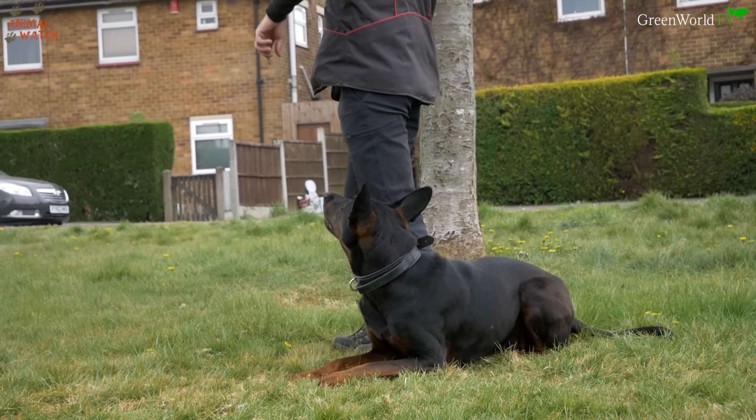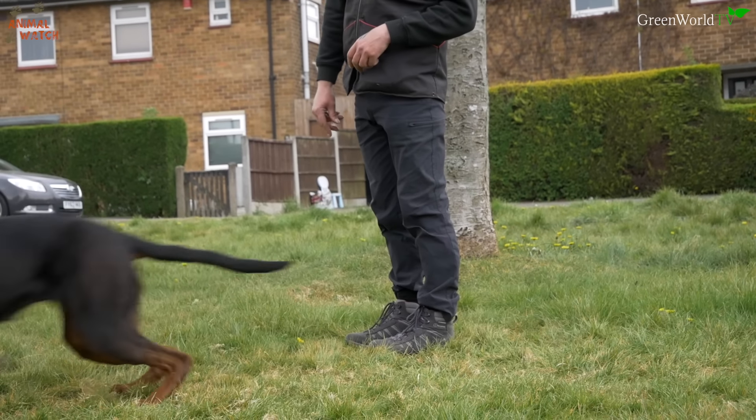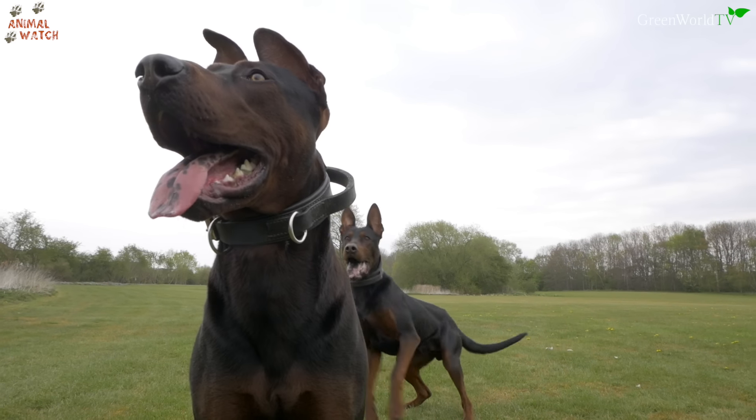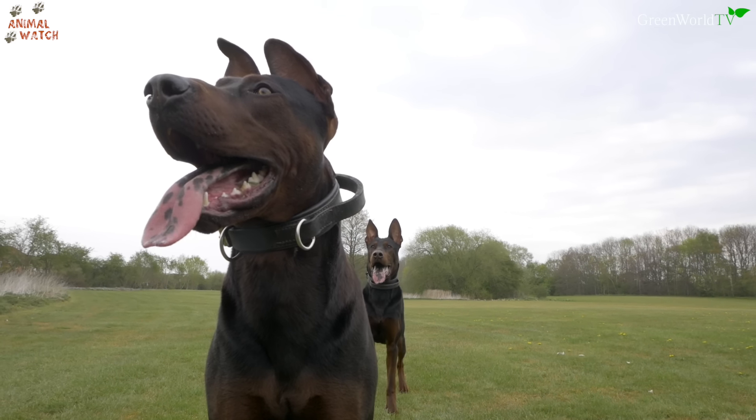Are they recognised by the Kennel Club yet at all? No, it's just going through the FCI now, which is the Chinese version of the Kennel Club. This dog has got a very exciting future — it's a very good looking dog, it looks healthy, and I've got to say I think they're very, very lovely.